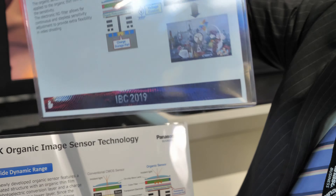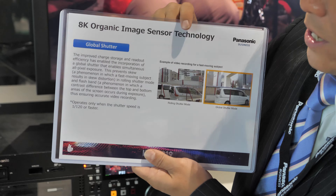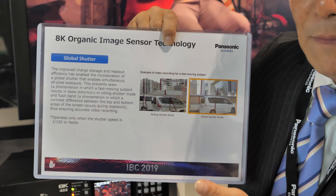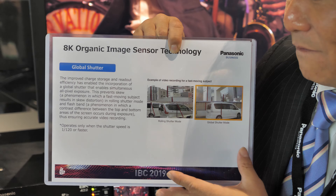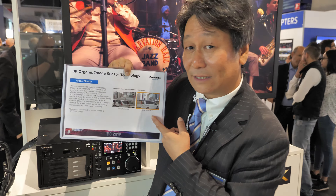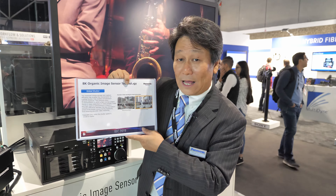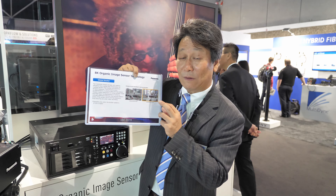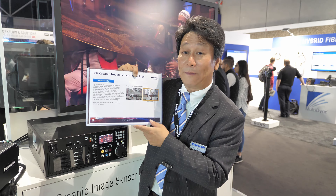Finally, this organic sensor has a global shutter. The current CMOS sensor has an issue of skewing when shooting motion pictures — this will be eliminated. Also, flash banding from the flash of a still camera will be eliminated as well.